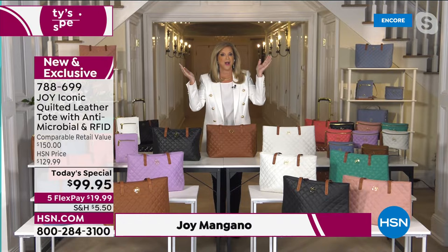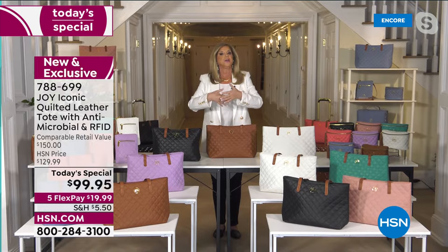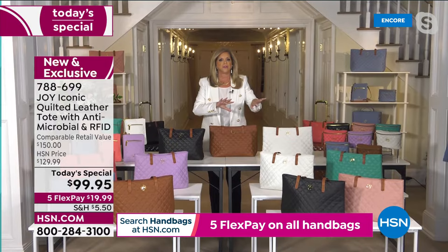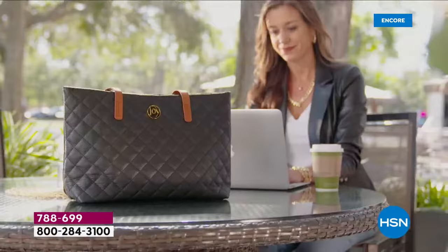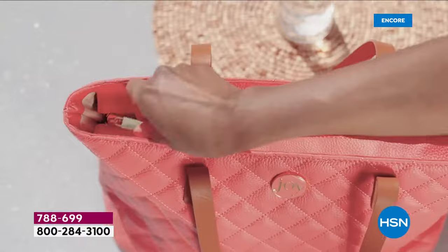Joy: Thank you, Bobby — everyone, welcome tonight. We are going to celebrate great spring and luxury leather. This handbag is like no other — not just the value, but everything you're getting. I want to talk about the technology quickly, and also about this luxurious drum-dyed, buttery, quilted leather tote — the first time I've ever done a quilted tote.